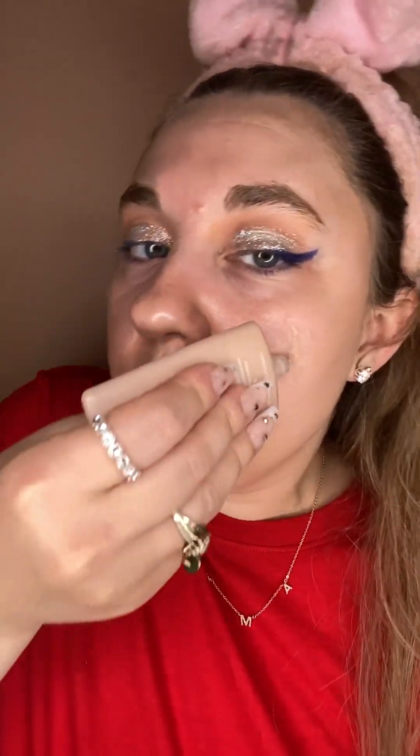Hello guys, happy Tuesday and happy 4th of July. This is like my thing now — my smiley face. It's perfect. I'm doing a more subtle eye look today, but it is with my cute little star glitter. I'm loving how it turned out. I think with mascara it's just going to obviously top it off and just make it look so pretty.